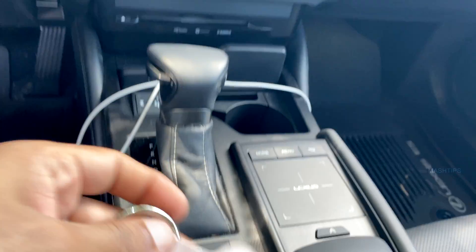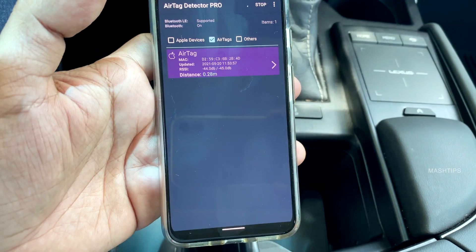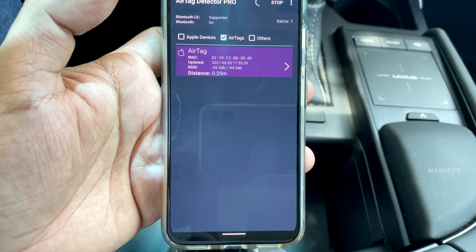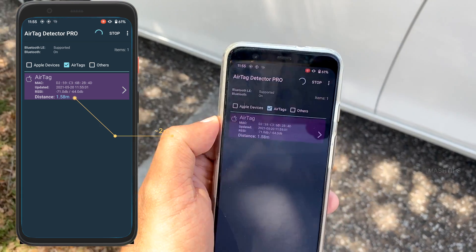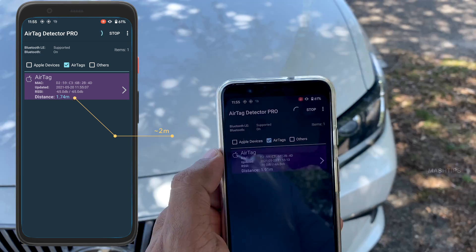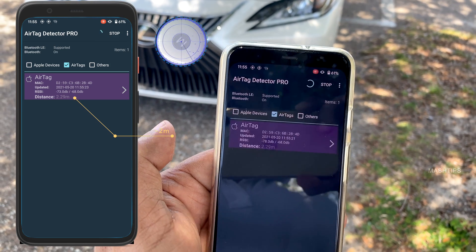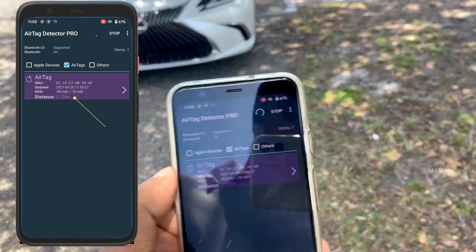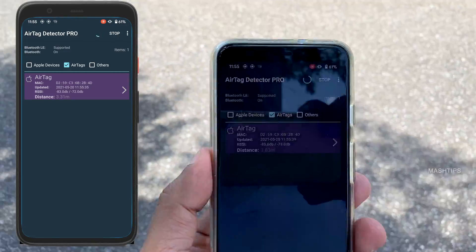Now the question is: how far can this app accurately update the distance to the AirTag? I'm going to keep the AirTag in my car, walk away while scanning, and see how much distance it can accurately measure. Getting out of the car, I see almost 1.5 meters. Walking further, it shows 2.29 meters, then keeps updating to 3.63 meters.